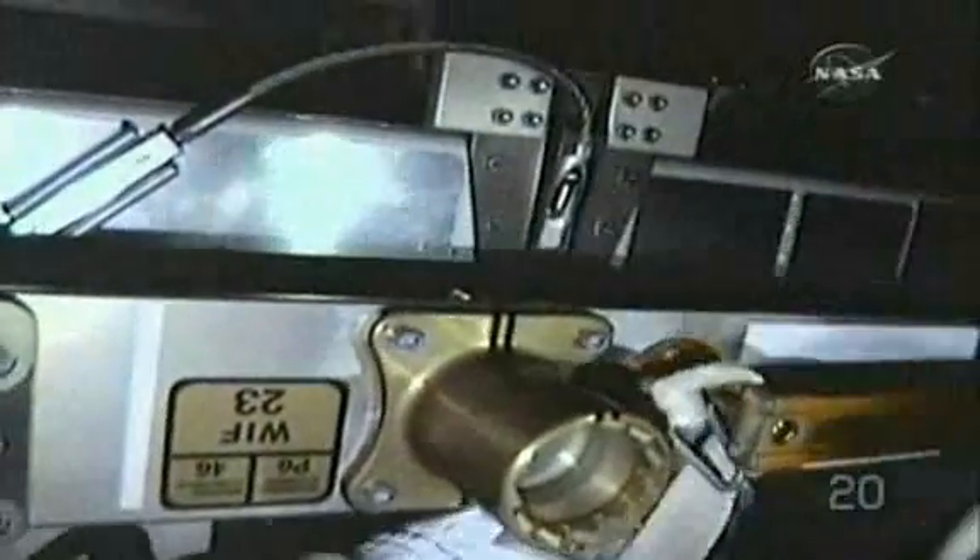The rest of the spacewalk was devoted entirely to battery work. The two astronauts replaced three old space station batteries.